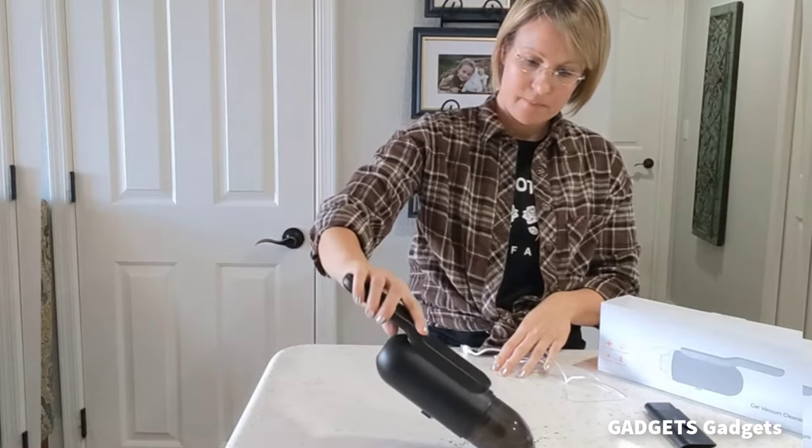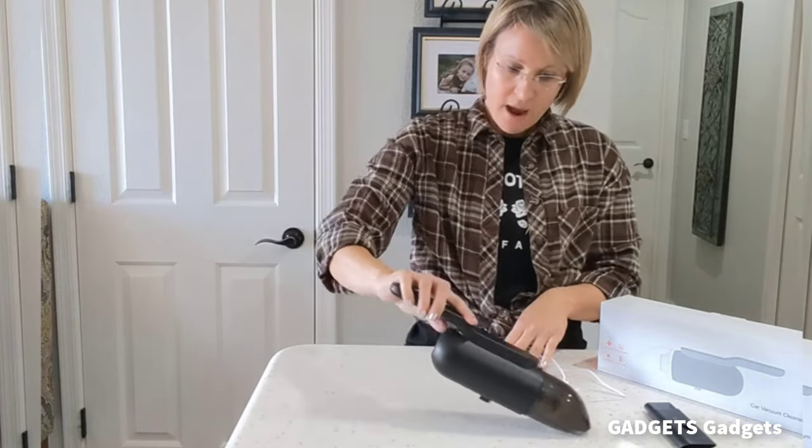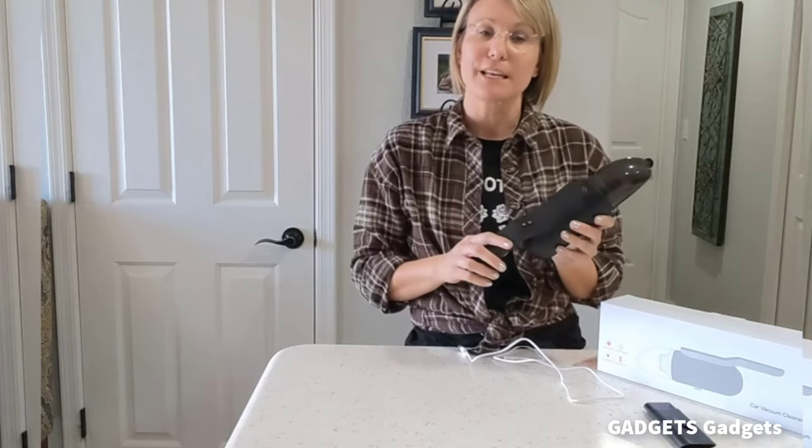This is a Kisutan handheld vacuum — car vacuum, cordless rechargeable, built-in 3,000 mAh high-capacity battery. It can work continuously for 15 minutes, passing 500 charging cycle tests safely.